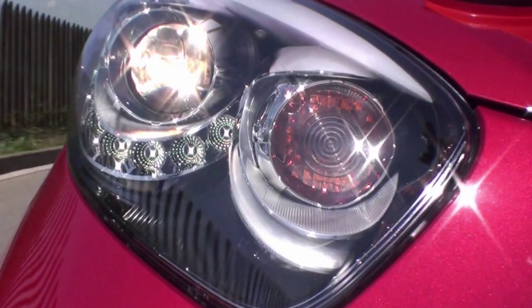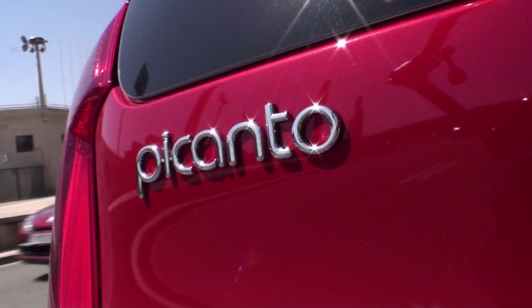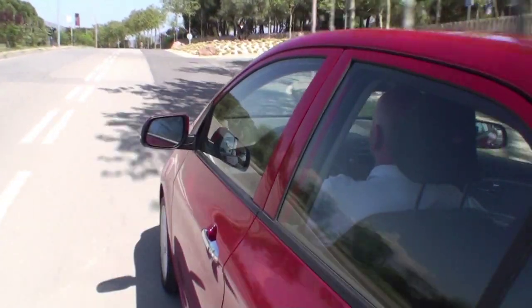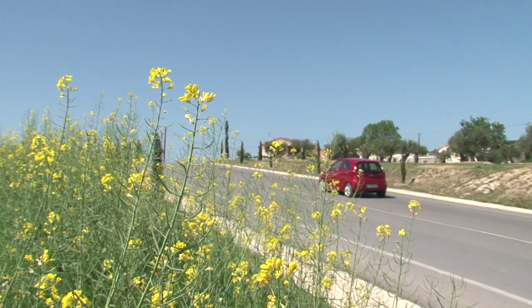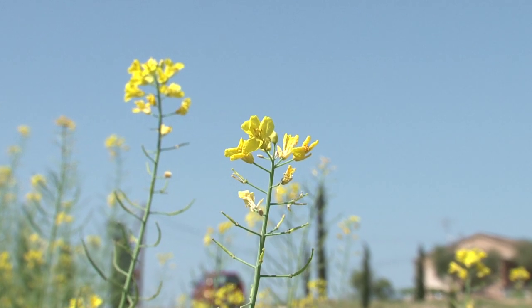The new generation Picanto will be available as a 5-door model starting in May of 2011. The LPG version and the 3-door model will follow sometime around the end of summer. The 3-door 1-liter model sells for less than 9,000 euros, while the top version of the 5-door model is priced just under 13,000 euros.